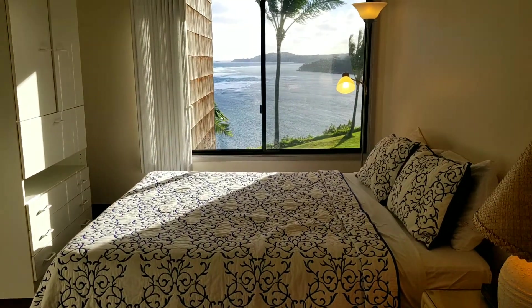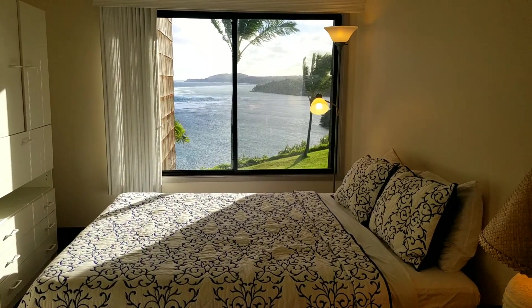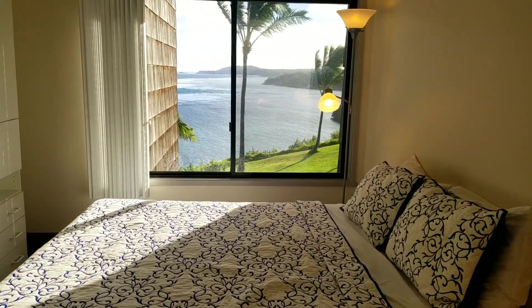Here's the view as you wake up in the morning — not too shabby, right?